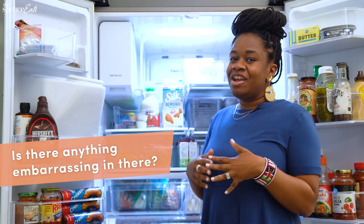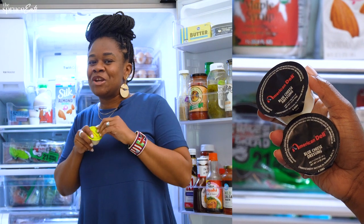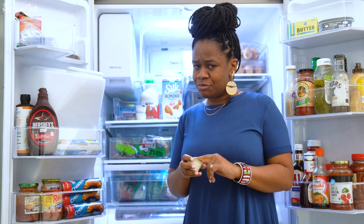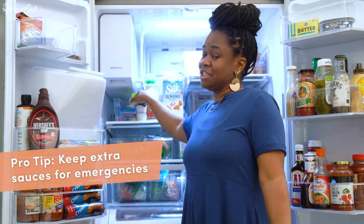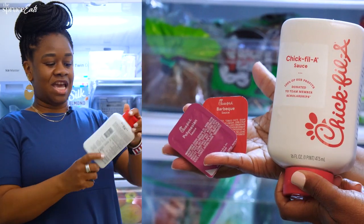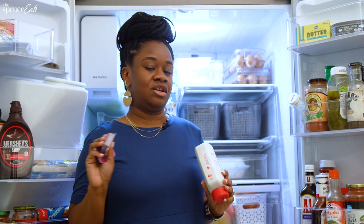I like to keep ranch dressing, blue cheese dressing, and Chick-fil-A sauces available. Sometimes you order and they don't give you your sauce, so I always have a little secret stash in my fridge. And my lovely mother-in-law recently gave us an entire container of Chick-fil-A sauce, so our family is covered.